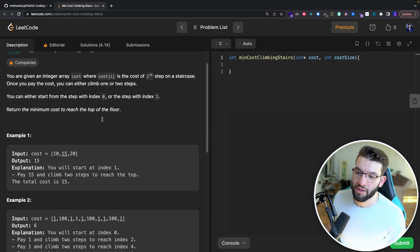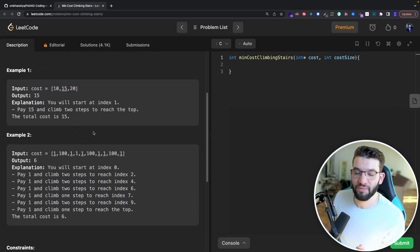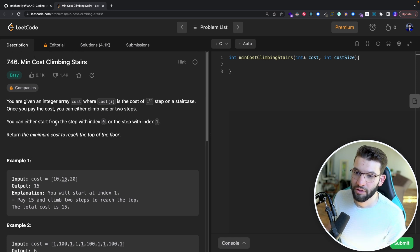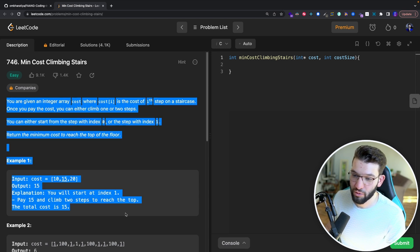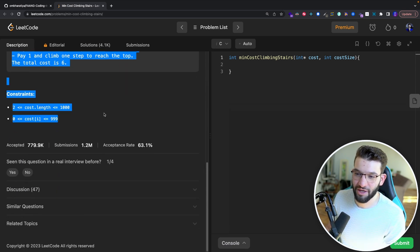The problem gives you an integer array 'cost' where each element is the cost of going through a staircase step. Once you pay the cost, you can climb one or two steps. The acceptance rate is 63% with 1.2 million submissions and 779k accepted, making it quite easy but still frequent in FAANG coding interviews.